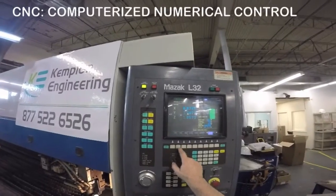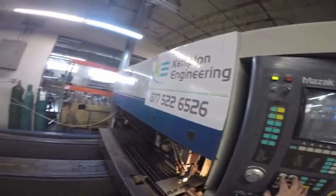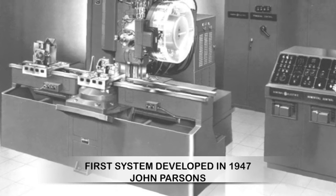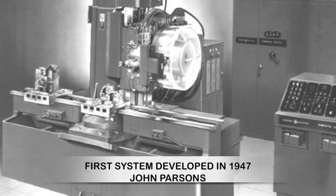Computerized numerical control, CNC, is the guiding of machine tools with computers. John Parsons, father of the second industrial revolution, developed the first CNC system in 1947.